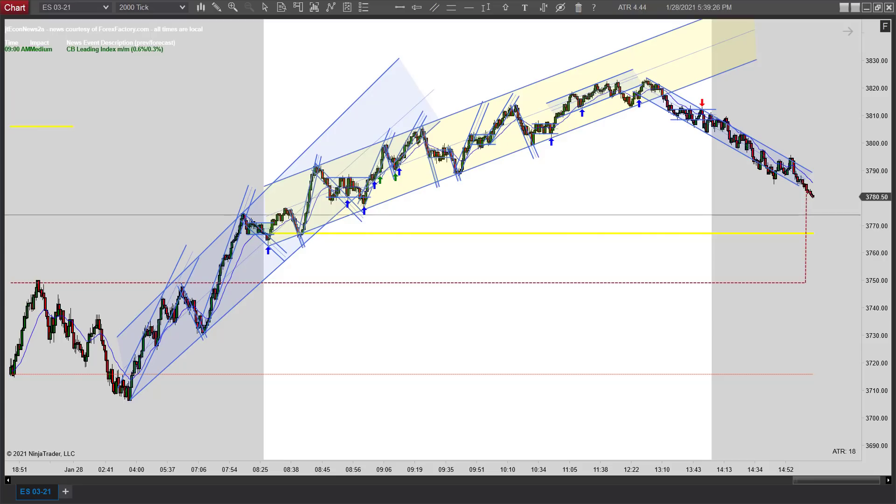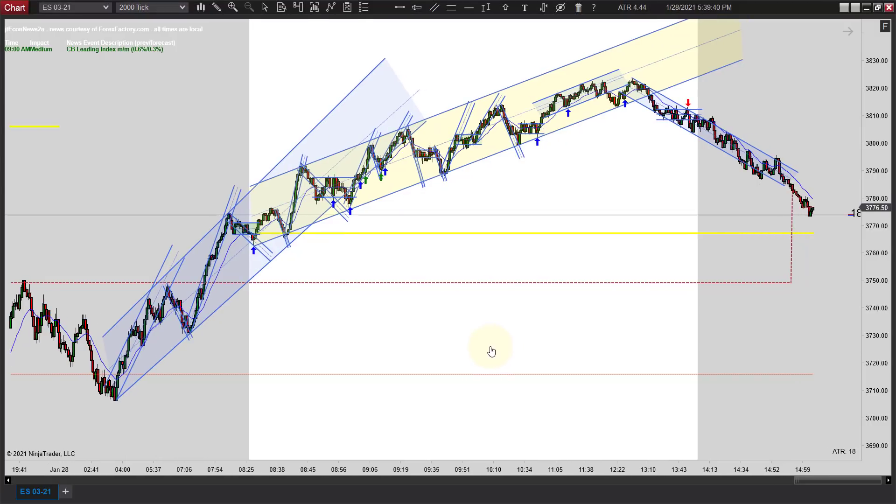Hey, it's Matt with PriceActionTradingSystem.com and it is Thursday, January 28th. This will be our chart lesson for today and this is going to wrap it up for the week. No chart lessons on Fridays if you're new, so we won't be back till Monday.